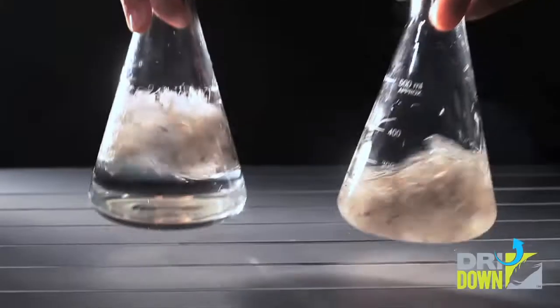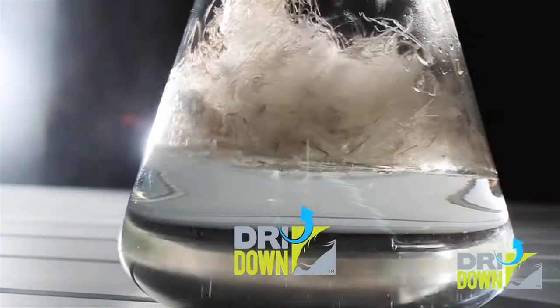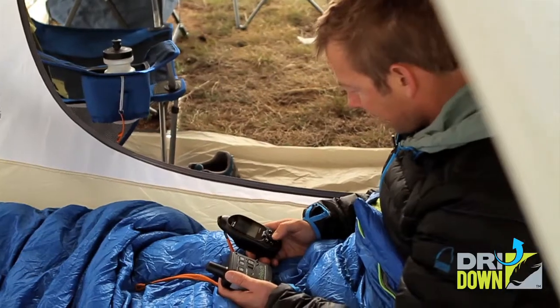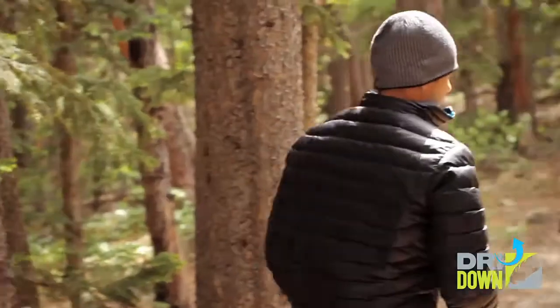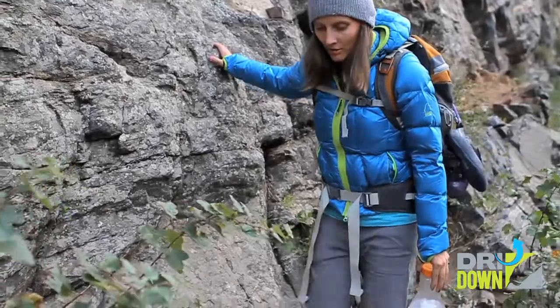When normal down gets wet, it loses loft and insulating ability. When dry down gets wet, it doesn't. It doesn't matter if it's a quick overnight or a through hike on the Pacific Crest Trail — normal down is going to lose loft over time. It's going to absorb moisture from your body and the surrounding environment.